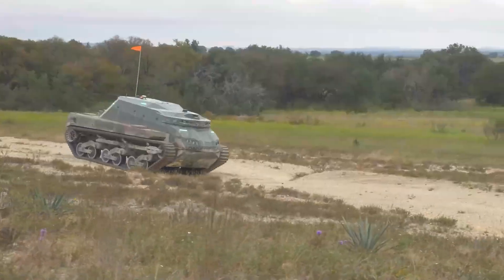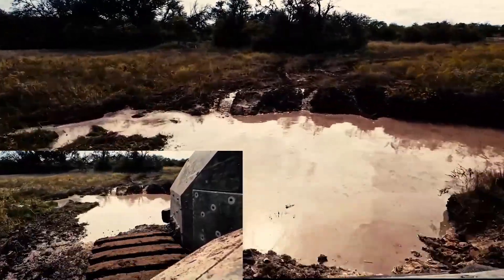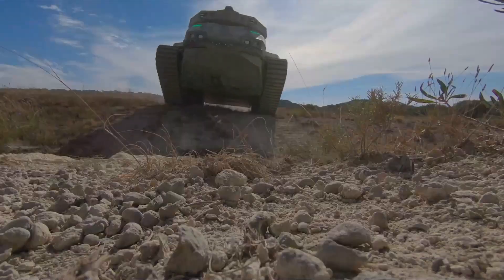The RACER Initiative seeks to create autonomous systems that can navigate uncertain off-road environments, strengthening the versatility and robustness of military robotic vehicles. Because it is a government-funded research effort, the RACER Heavy Platform's cost is not made public.